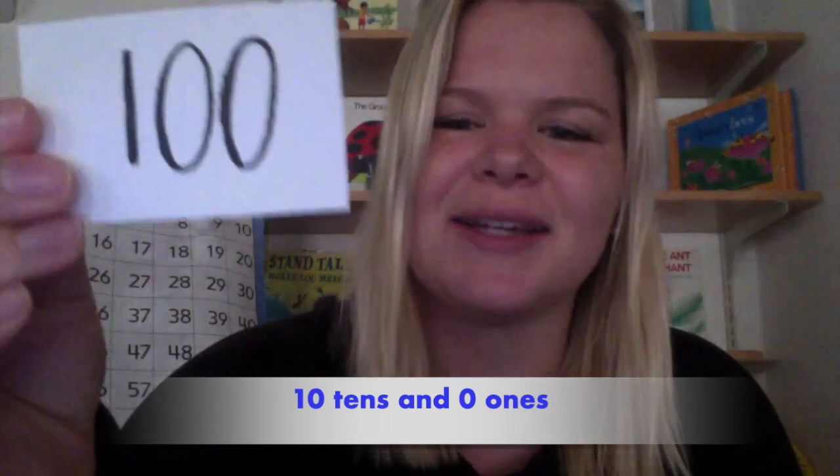Last one, friends. It looks like the tricky one was saved for the end, but I bet you know it. This number has ten tens and zero ones. If that sounds a little confusing, think about your base ten blocks. How many longs would be in ten tens and zero ones? If you remembered that ten tens is the same as ten longs, and ten longs is the same as one flat, then you probably knew that the magic number was one hundred. One flat is worth one hundred.